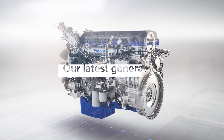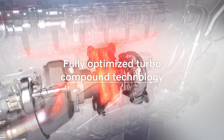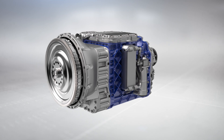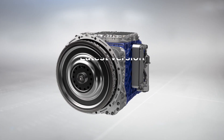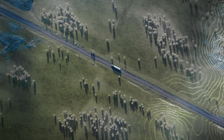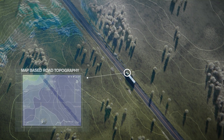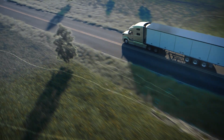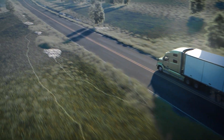iTORQ starts with our latest generation D13 TC engine, featuring fully optimized turbo compound technology. The industry benchmark iShift transmission allows us to offer the latest version of iSee. Volvo's iSee option now employs map-based road topography to work with iShift, managing the truck's speed and gear shifting in the most fuel efficient way on any route and terrain.